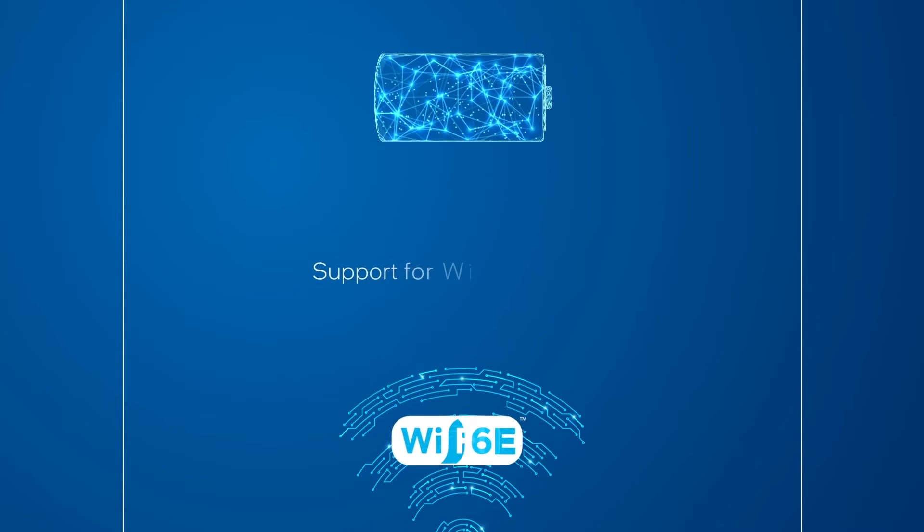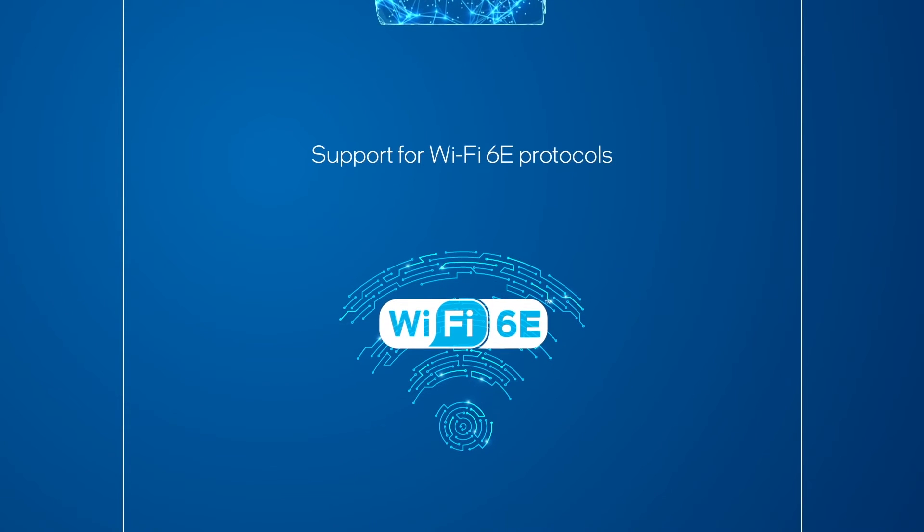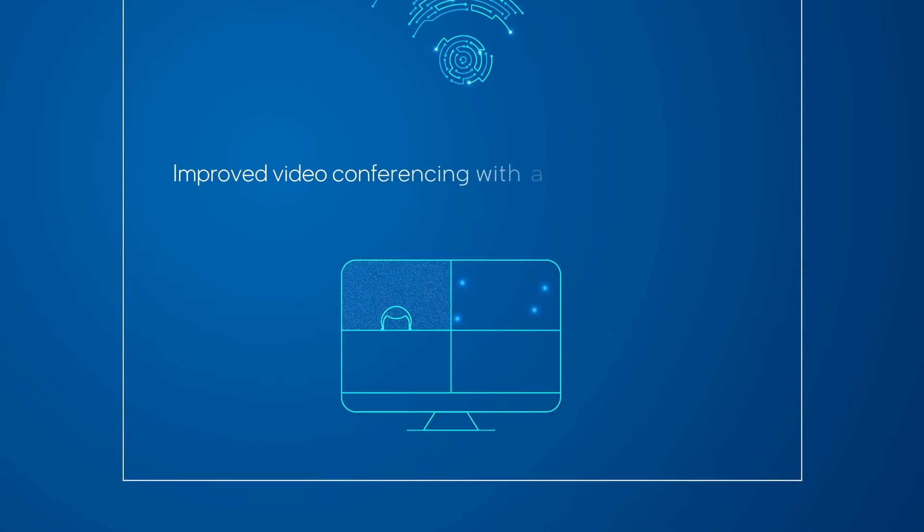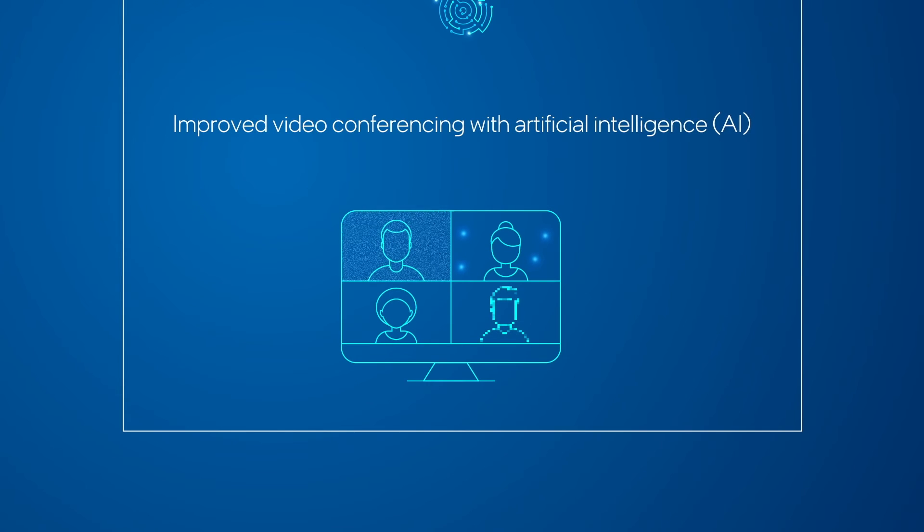support for Wi-Fi 6E for high-quality streaming and demanding audio and video, and better collaboration thanks to AI-enhanced tools that improve video conferencing with background blur, noise cancellation, and enhanced resolution, all while using less internet bandwidth.